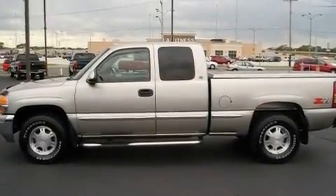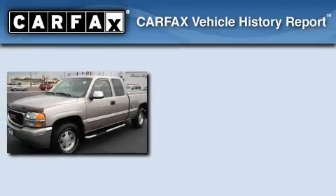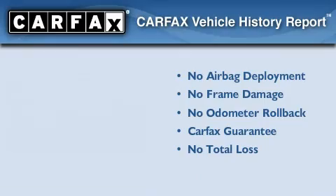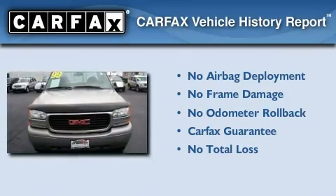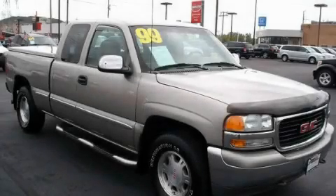Additional features include an anti-lock braking system, side curtain airbags, and cruise control. Not to mention that this GMC qualifies for the Carfax buyback guarantee. This automobile won't last long at this price. Call and arrange a test drive now.